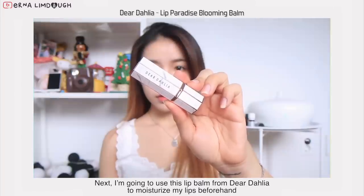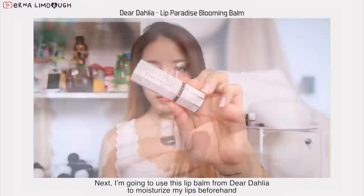Next I'm going to use this lip balm from Dior Dahlia to moisturize my lips beforehand.